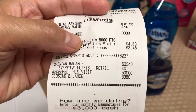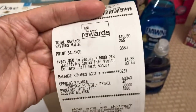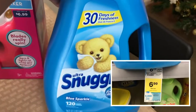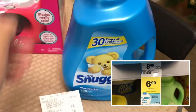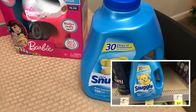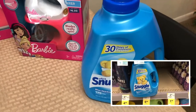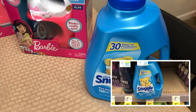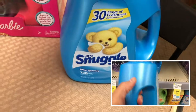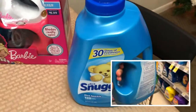After that transaction I only had about 3,380 points remaining, which I used on Snuggle. Snuggle is on sale for $6.99, and when you buy one you get 2,000 points back. I picked up the 96-ounce size instead of the all-liquid version.